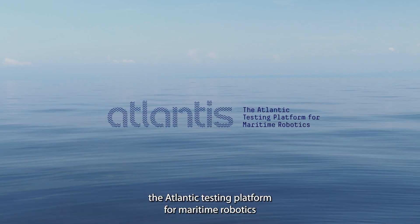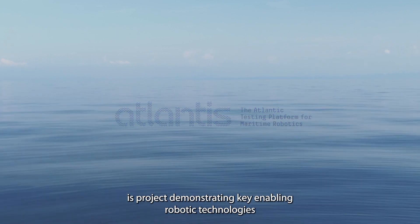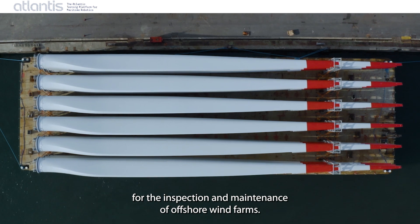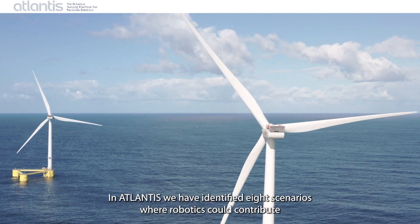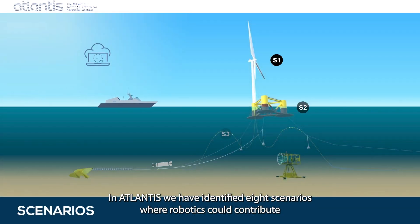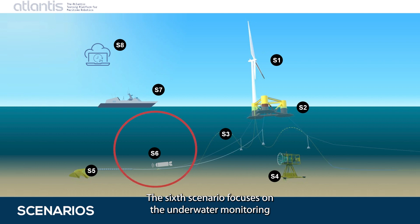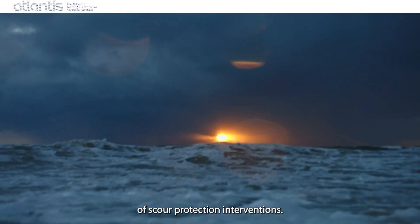Atlantis, the Atlantic Testing Platform for Maritime Robotics, is a project demonstrating key enabling robotic technologies for the inspection and maintenance of offshore wind farms. In Atlantis, eight scenarios have been identified where robotics could contribute to making operations and maintenance safer and less costly. The sixth scenario focuses on the underwater monitoring of scour protection interventions.